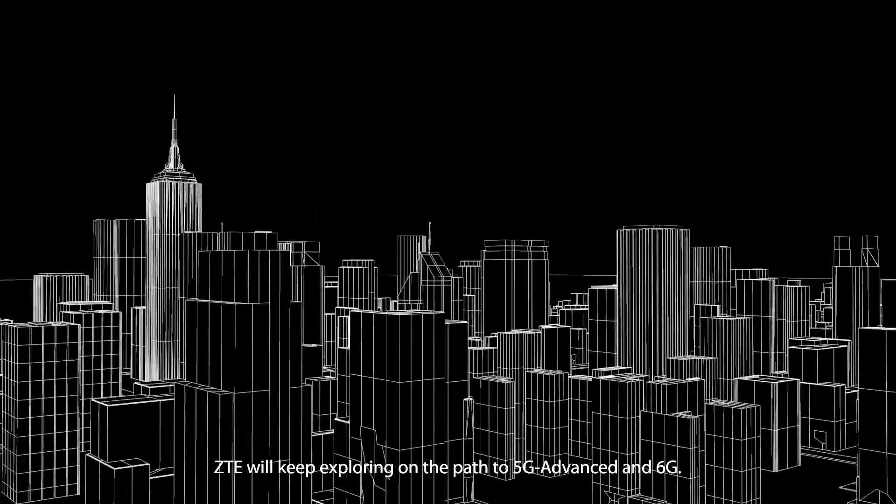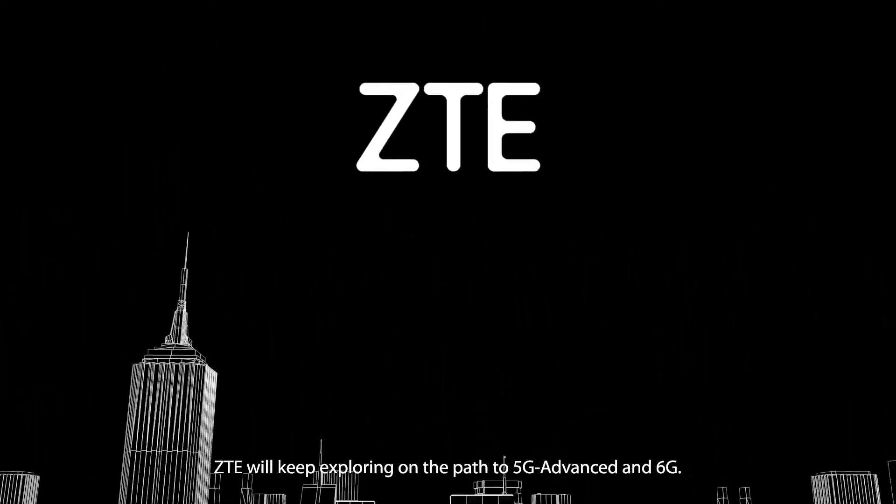ZTE will keep exploring on the path to 5G Advanced and 6G.